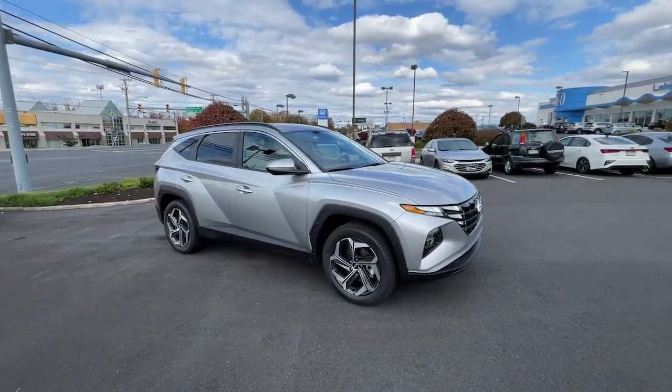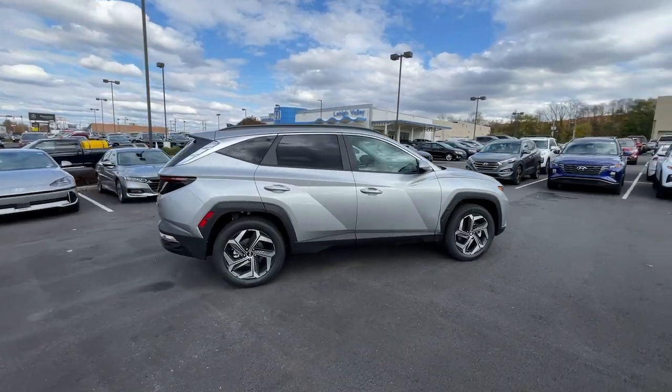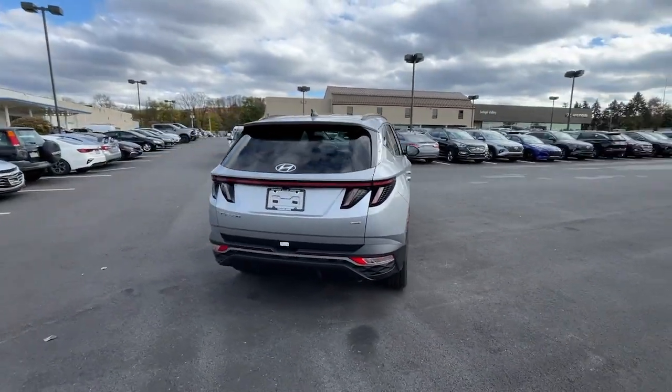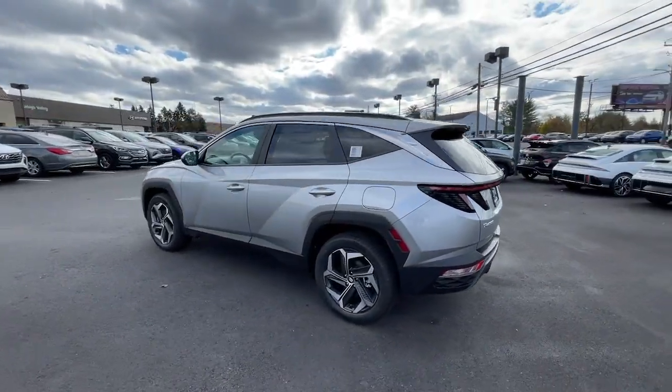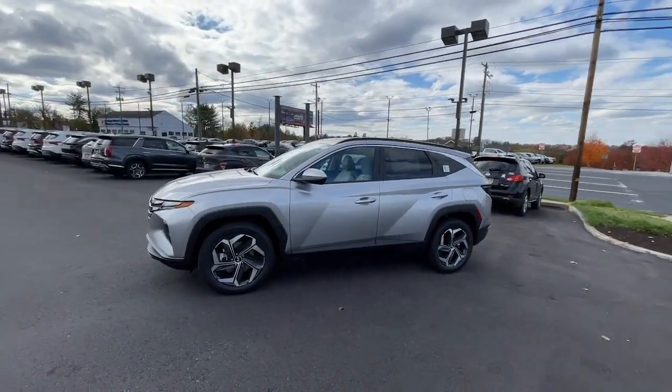Enjoy the view of this 2024 Hyundai Tucson. Give yourself the quality and comfort you deserve with this refined Hyundai Tucson. Meticulously constructed, smooth riding, and equipped with standard driver assist safety features, this compact crossover has what you need to get the most out of every drive.